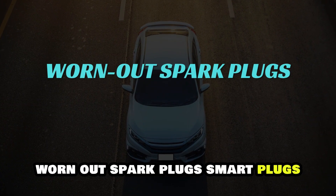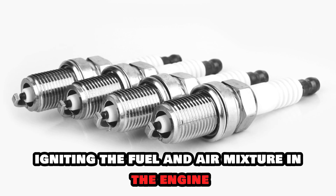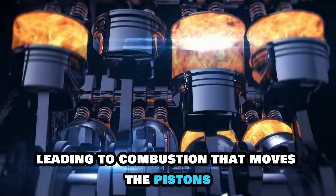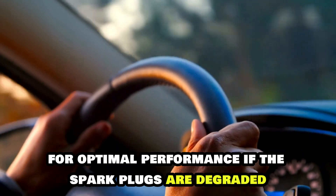Worn-out spark plugs. Spark plugs are responsible for igniting the fuel and air mixture in the engine, leading to combustion that moves the pistons. It ensures that your vehicle gets the necessary power for optimal performance.